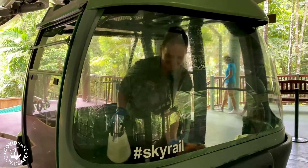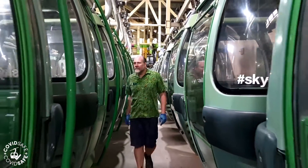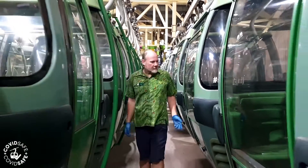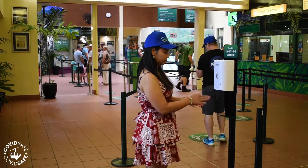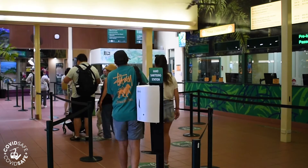Each afternoon, we thoroughly clean, check and safely store our gondolas overnight. We also ensure that guest facilities are maintained, kept clean and disinfected.